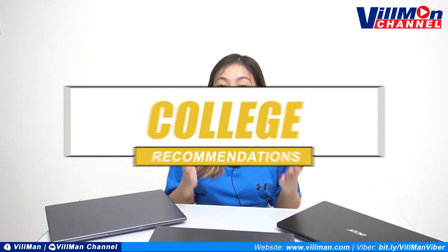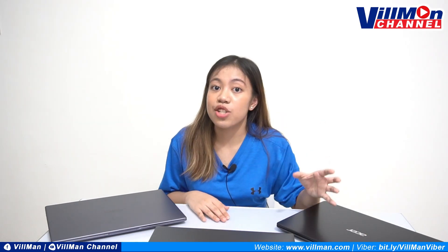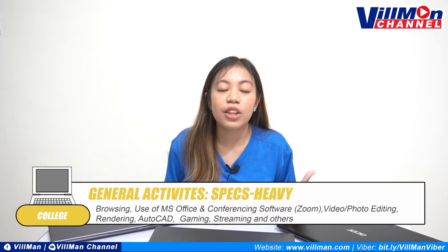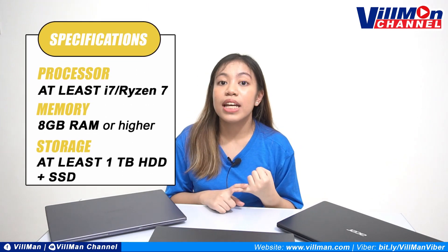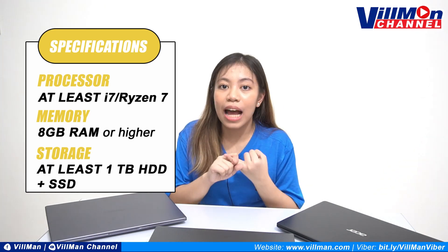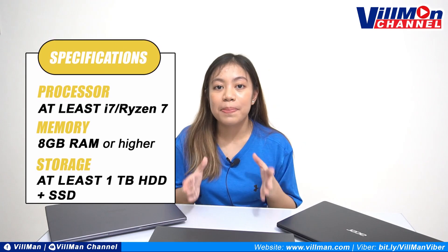Last but definitely not the least, ay ang college students. Ano nga ba ang kailangan ng isang college student? But for this one, aside from asking ourselves this question, kailangan din natin i-consider na iba-ibang courses na tinitake ng mga college student. Because the specifications that they need may vary significantly. For example, if you're an engineering student, an architecture student, a film student, or under any course that requires a lot of power — sa engineering, they use AutoCAD a lot. We suggest you get something with an i7 or Ryzen 7 processor. For the memory, get something with at least 8GB RAM or higher — siyempre, the higher the better. And for storage, a 1TB HDD plus SSD will be a good choice.